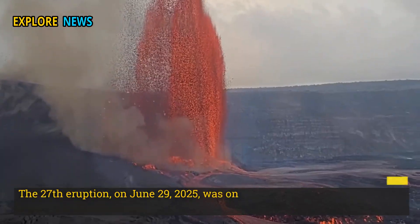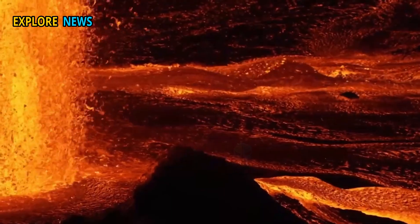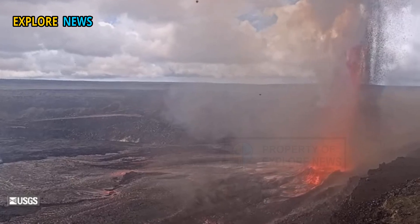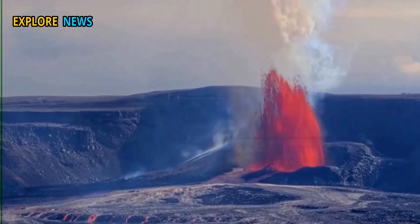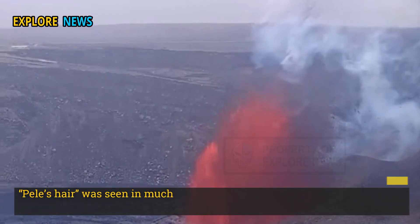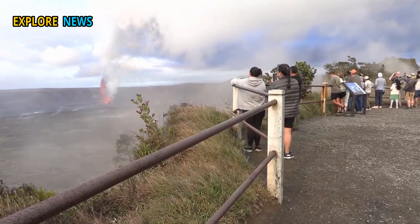The 27th eruption, on June 29th 2025, was one of the most striking in a series of eruptive episodes that began earlier this year. During this event, lava erupted to a height of about 1,110 feet, or about 338 meters. More concerning was the significant increase in toxic gas emissions and the widespread phenomenon of Pele's hair — a thin, filamentous volcanic glass that forms when lava is pulled into fine filaments by the wind.